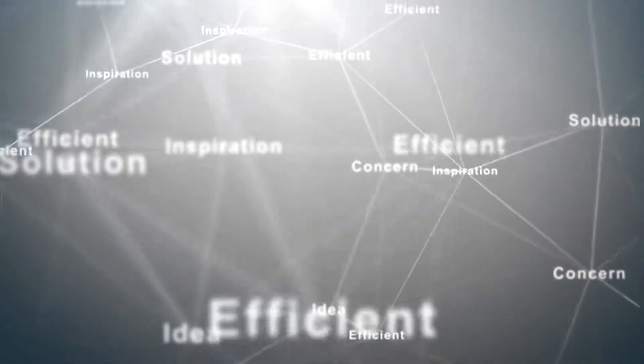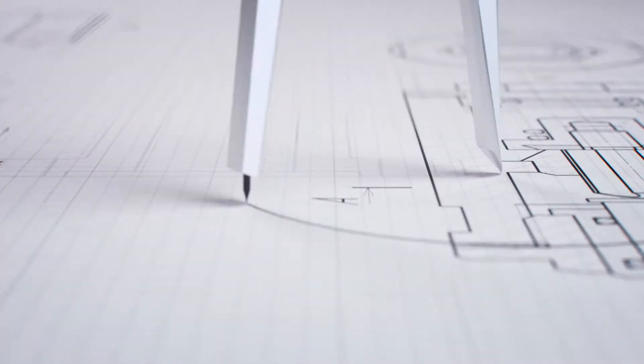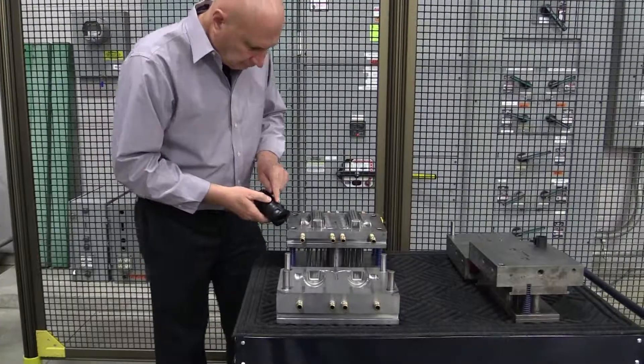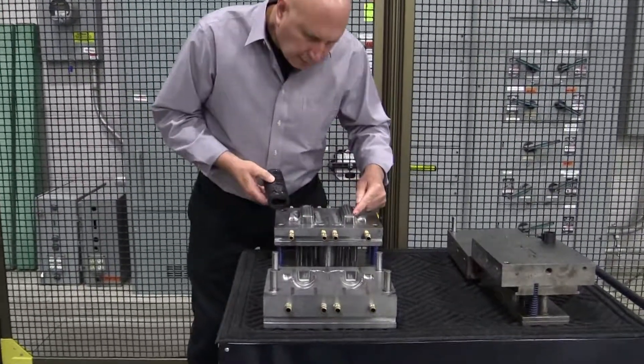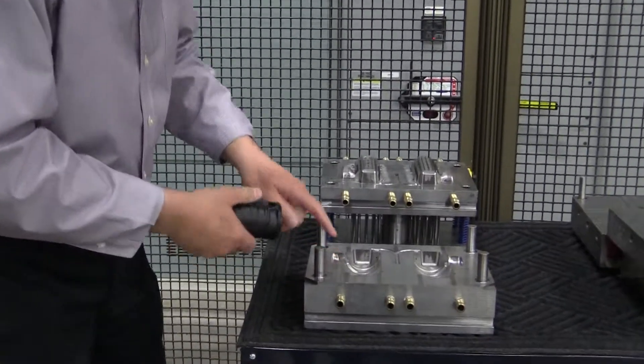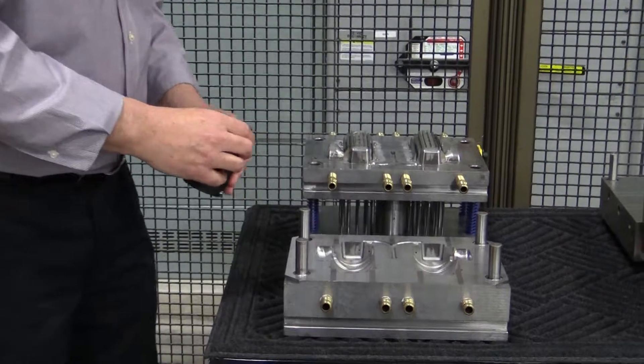BMI can provide services that start with product design and development ideas, patent searches, and rapid prototype services, all the way through to production manufacturing. We can design products, build your mold, and provide production quantities and packaging services.